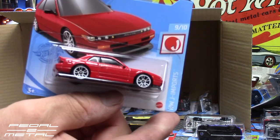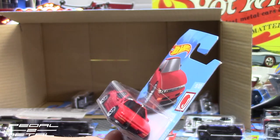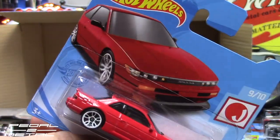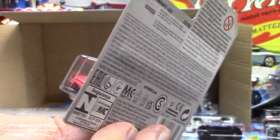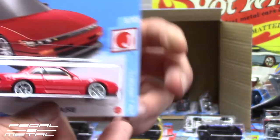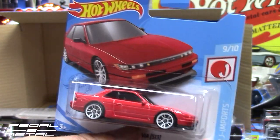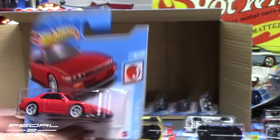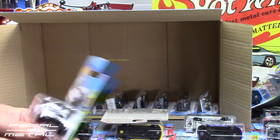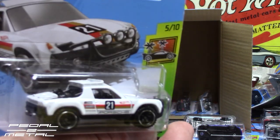Here's another one that keeps eluding me in the store — looks absolutely beautiful — the red Nissan Silvia S13. Red with those white wheels looks absolutely spectacular. We have front and back tampos on it. Beautiful car — that's a keeper in the short card. Really awesome.